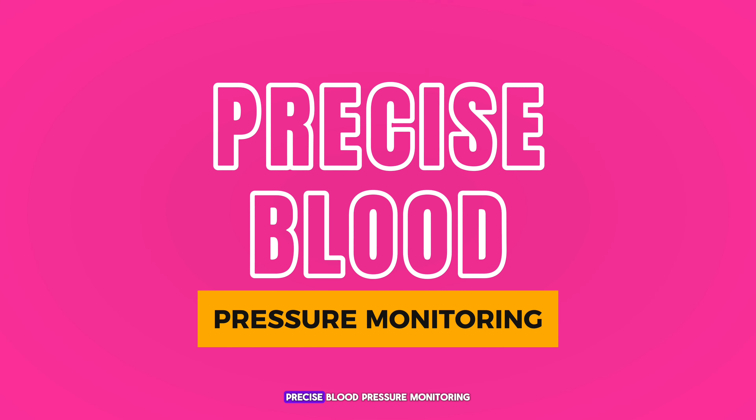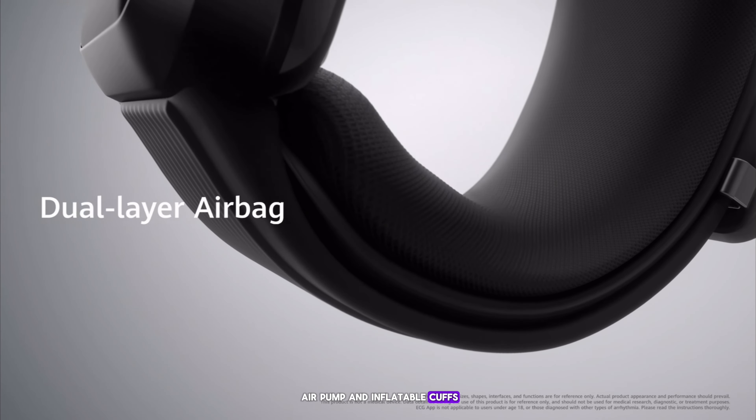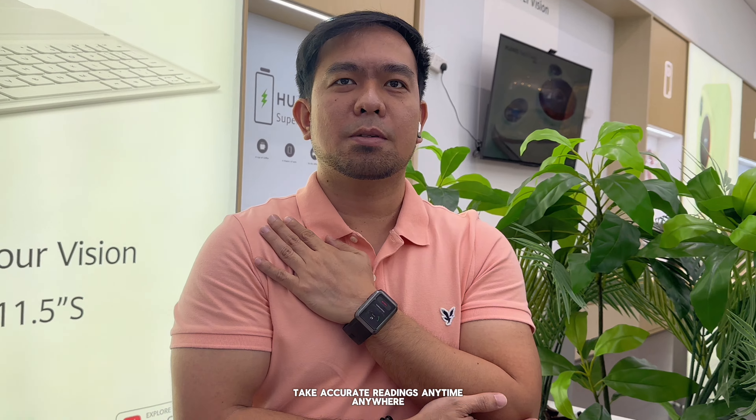The Huawei Watch D features precise blood pressure monitoring thanks to its micro air pump and inflatable cuff built into the watch strap. This allows you to take accurate readings anytime, anywhere.